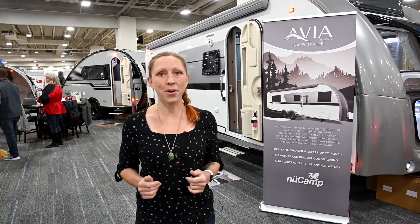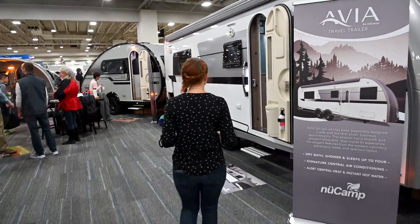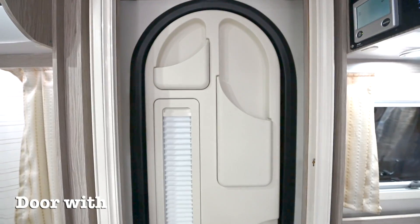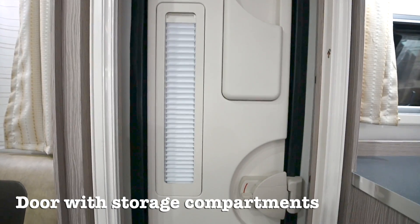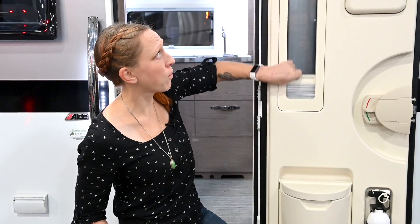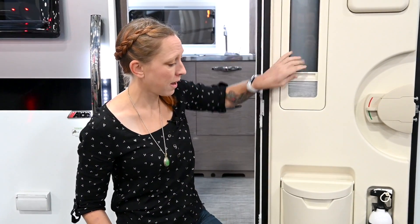So let's start on the inside. The first thing you'll notice is that they've used the same classic door as in the Tab 400. I love this door because of its use of space — it's got several compartments, a great window with a built-in shade, a trash compartment, and your fire extinguisher all in one place.